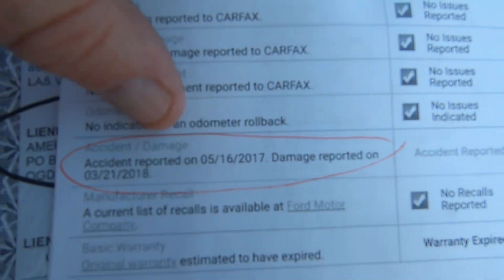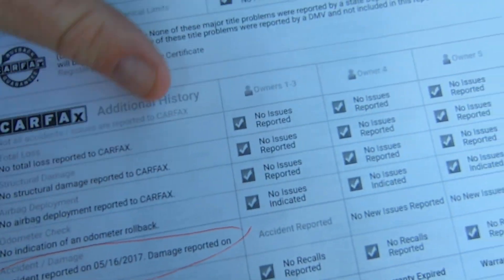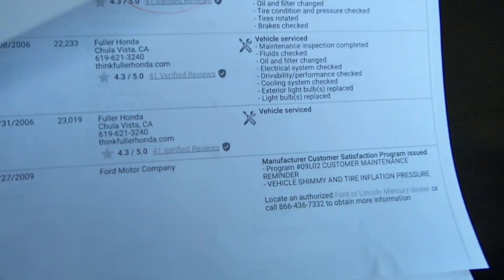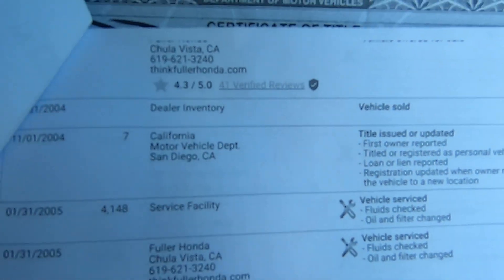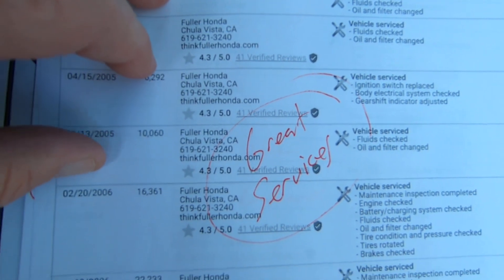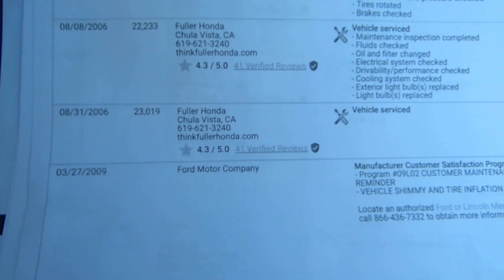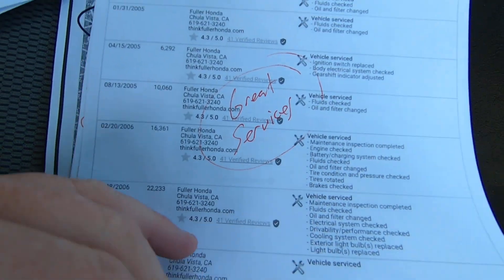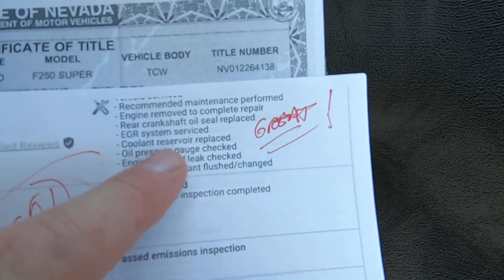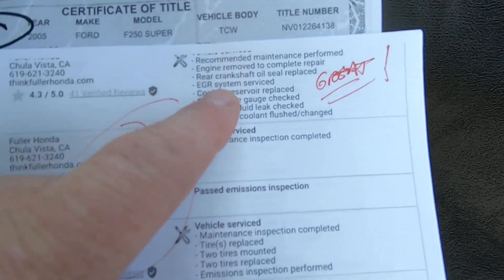Accident reported 5-16-17, damage reported 3-21-18. It might have been the same accident — the insurance company just tagged it twice. And if you're not in a car accident and your car's fixable, don't report it to Carfax or insurance companies, because it just jacks up everybody's premiums when you've bumped into a trash can. It has great service history at the dealer — rear crankshaft oil seal replaced, all kinds of good services.